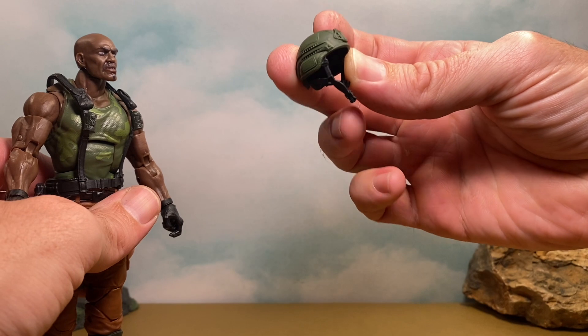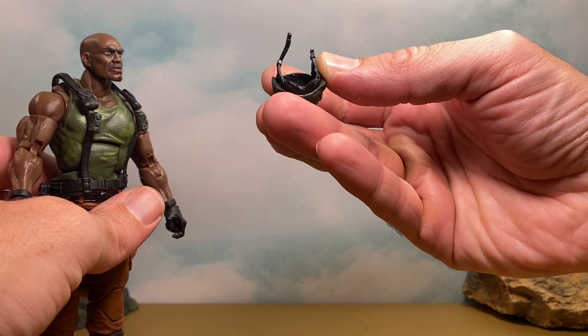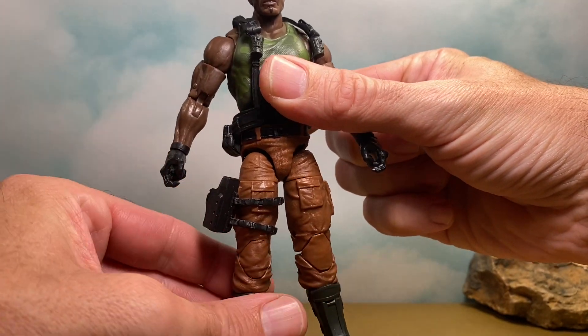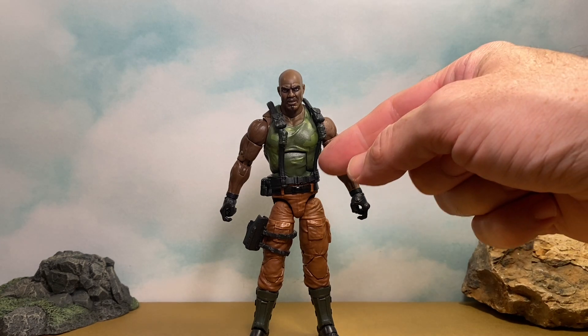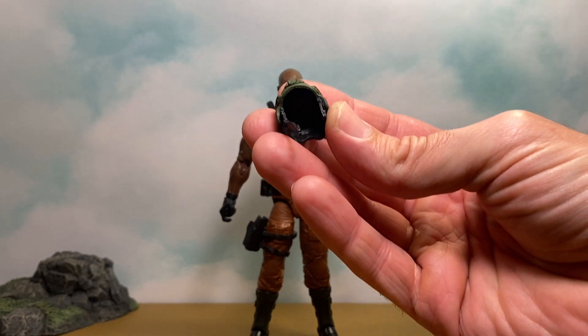One of his accessories he comes with is this piece that's on him in the packaging — it looks to be black plastic with some green paint on top. We'll leave that off for now and move on to his accessories. I'm not going to count anything attached to the figure since it would take some work to remove. I wish they would make vests and belts removable — it'd be nice to have the option.